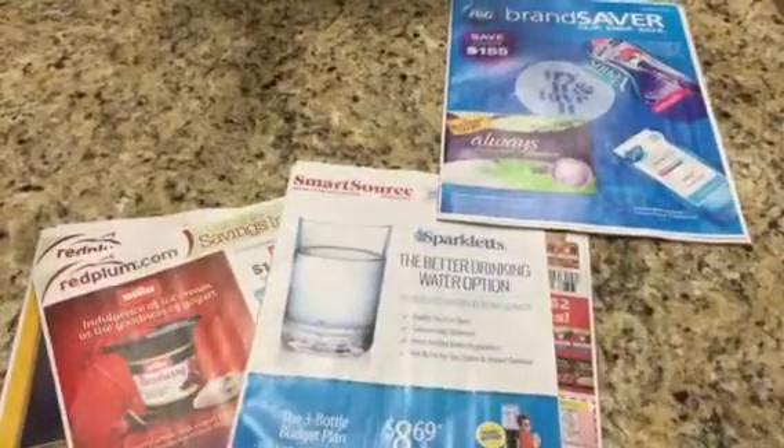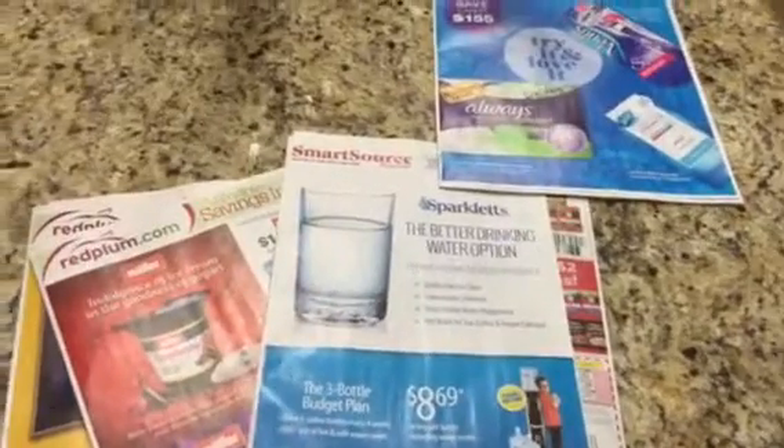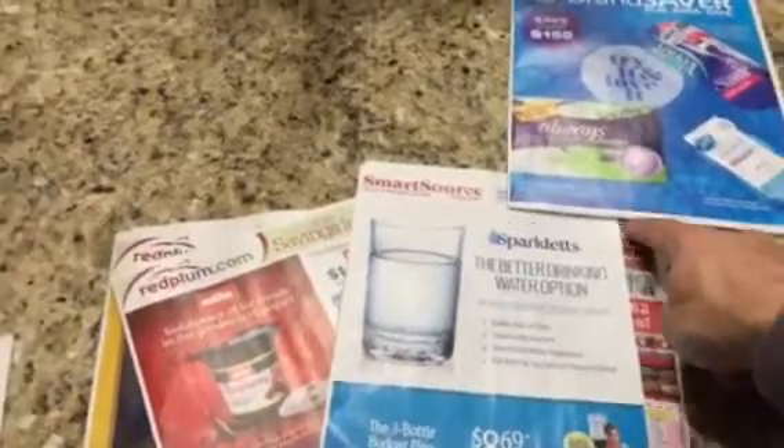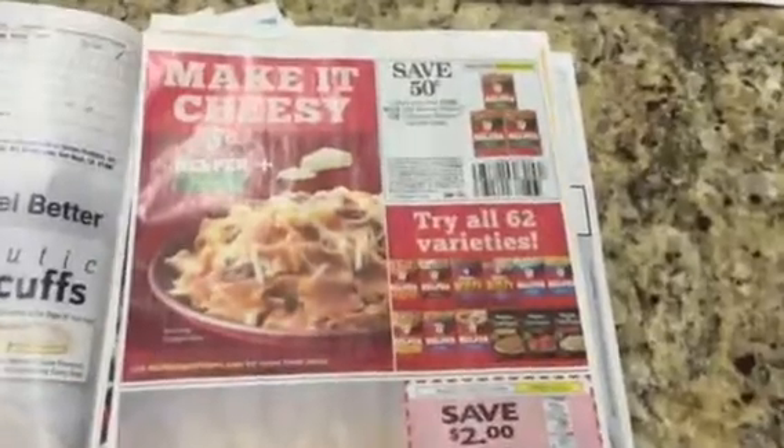It just depends on when you're ordering and how long you're willing to wait for the prices to drop. I'm not going to go through the Procter & Gamble just because I already went through it earlier this month. This is the Smart Source.